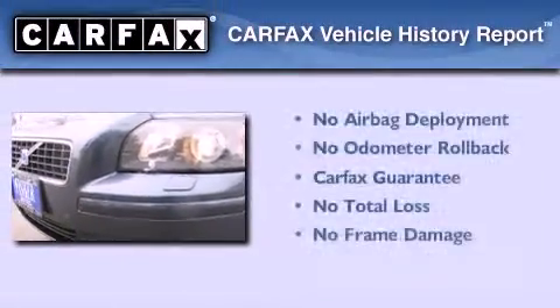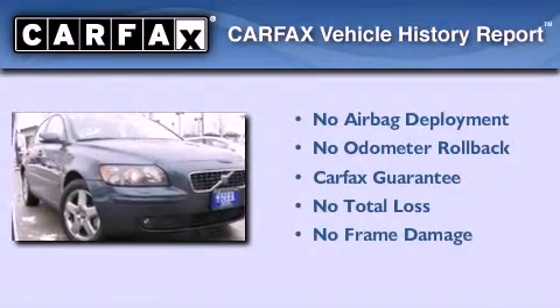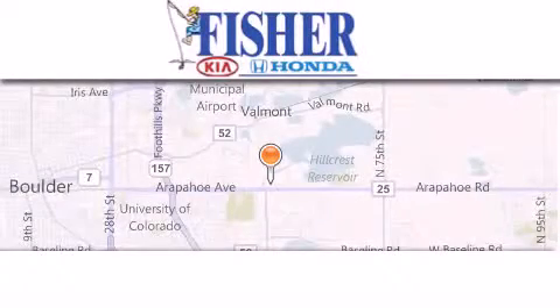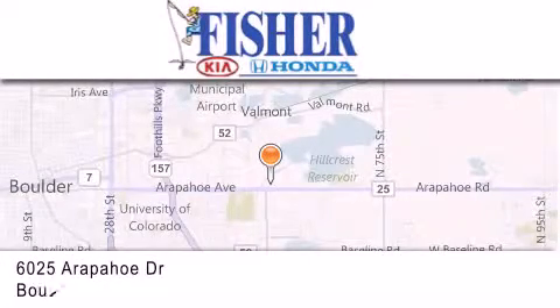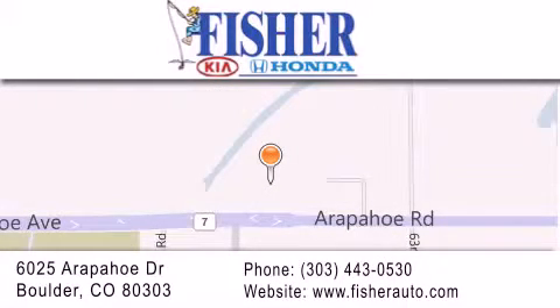Not to mention that this Volvo qualifies for the Carfax buyback guarantee. Call or visit us right now and arrange your test drive today. Fisher Auto is located at 6025 Arapahoe Drive in Boulder. Our goal is to exceed all of your expectations to ensure that you'll return for future visits.